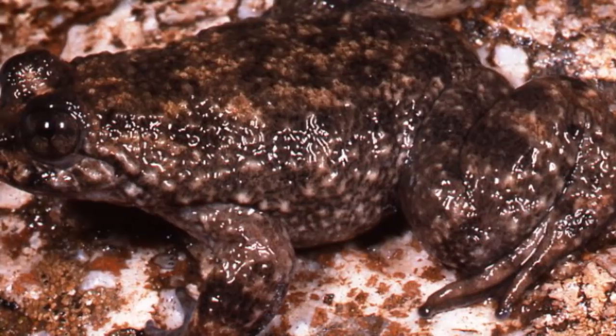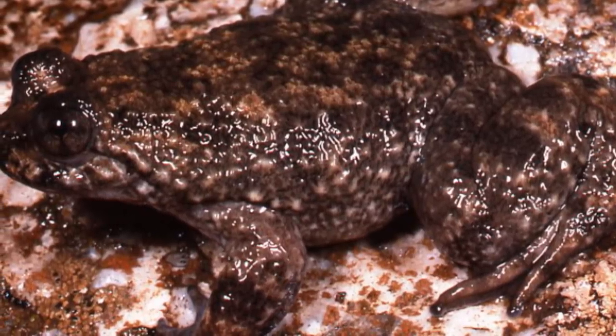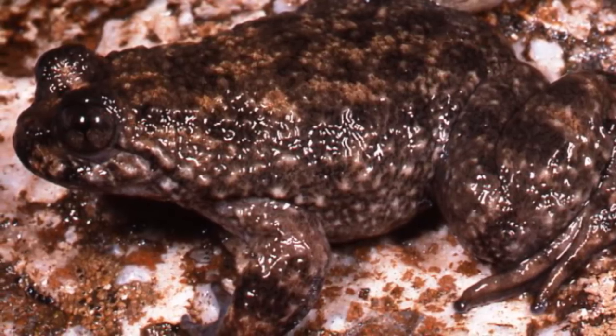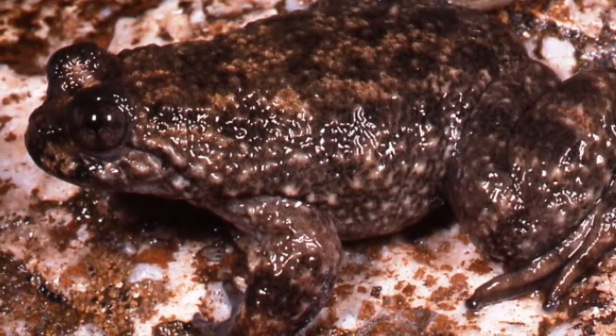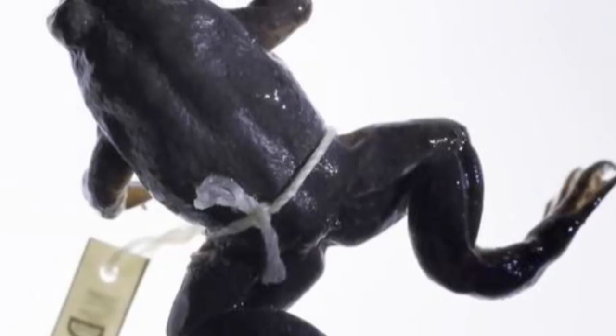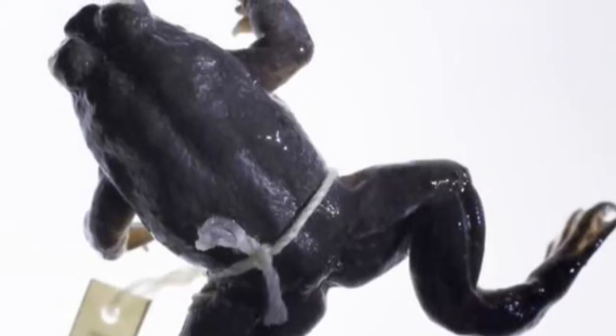Being frogs means that they ate your standard frog things — mostly insects but also smaller frogs. The frogs were observed to take large prey such as large beetles underwater to eat them, as they could more easily overpower them when in the water. We know about their diet because they had been observed eating these things on a few occasions when found in the wild, but more concrete evidence about their diet and feeding behaviour was recorded from individuals in captivity.